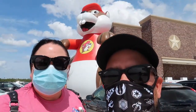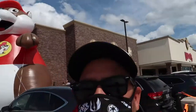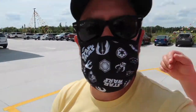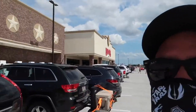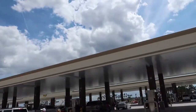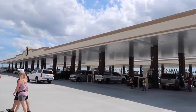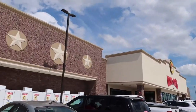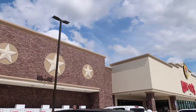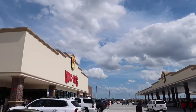Hey y'all, we managed to find the big guy again here in Daytona — the second Buc-ee's in Florida, just opened this week. Let's go take a look around. Plenty of gas pumps. This place is off the hook, it's definitely packed. I have a feeling that's the way of the Buc-ee's.